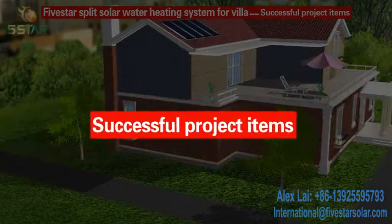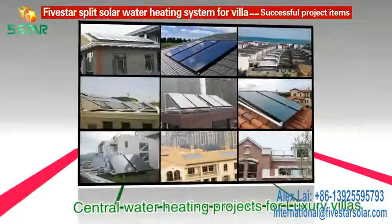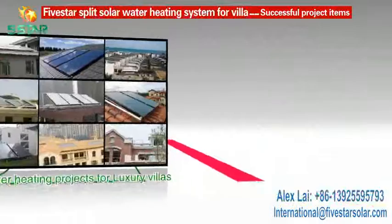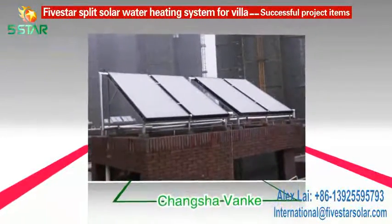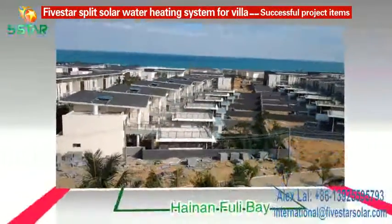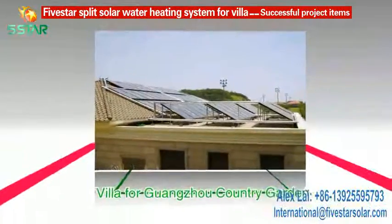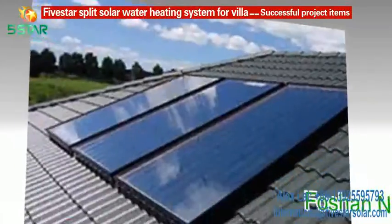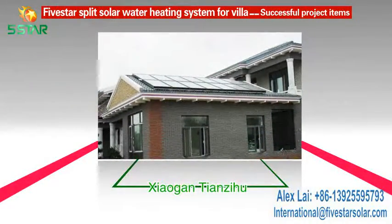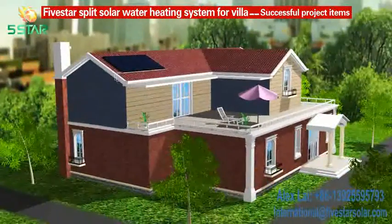Successful project items: 5STAR has successfully undertaken tens of thousands of Villa District Central Solar Water Heating projects, such as projects for Changsha Bank, Guangzhou Bank, Qingdao Poly, Hainan Fuli Bay, R&F Properties, Villa for Guangzhou Country Garden, Hangzhou Green Town, For Sun New World, Shaoguan Tianzhi Hu, etc. The whole system is efficient and reliable, and these are perfect examples of building integration.